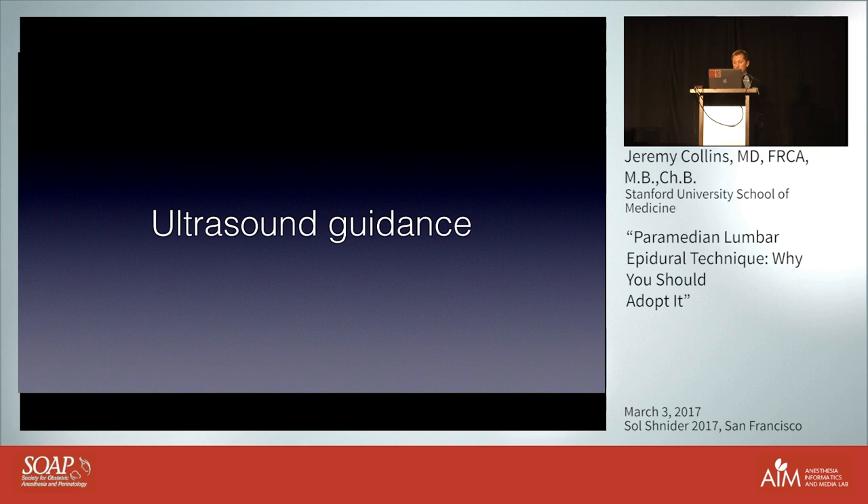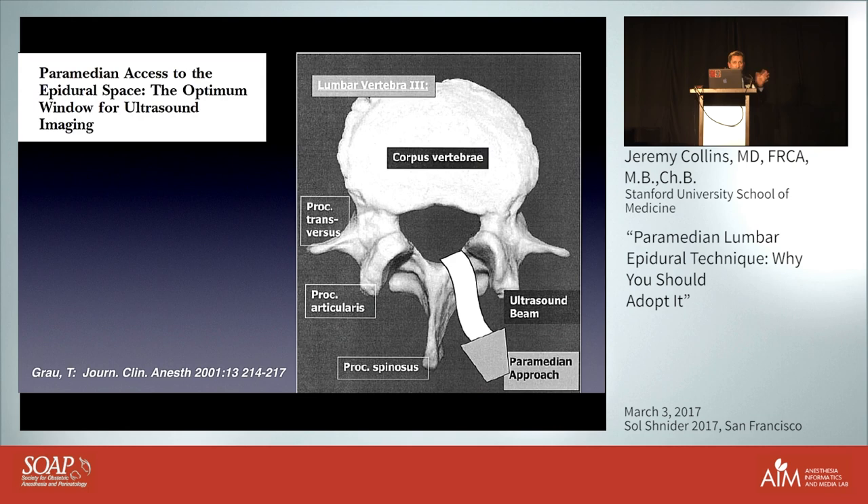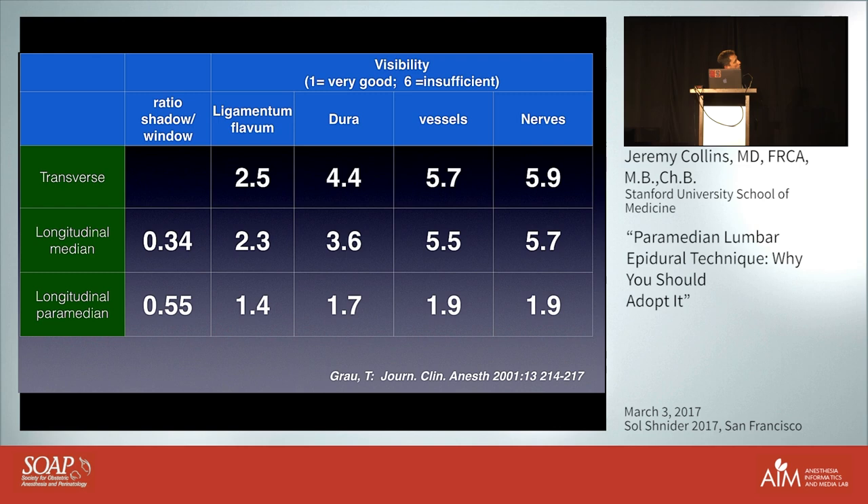If you're a fan or user of ultrasound, Grau looked at the optimal view for pre-procedural scanning. The parasagittal paramedian window gives much easier visualization with less shadowing from bony structures compared to looking in the midline. He graded visibility as low when very good and high when insufficient, and the ratio of shadow to window showed that the longitudinal paramedian section made it much easier to discriminate the anatomy than midline views.